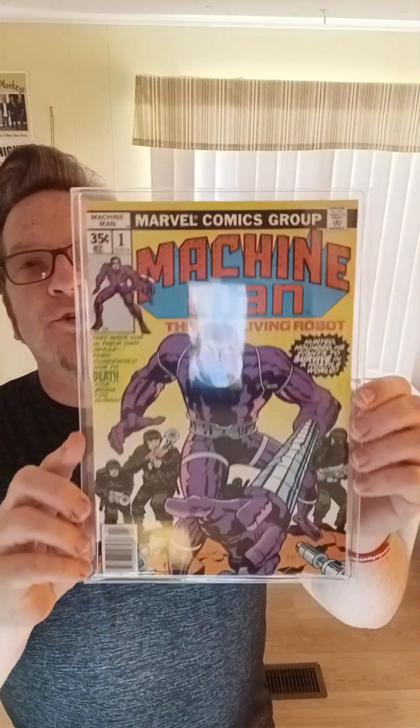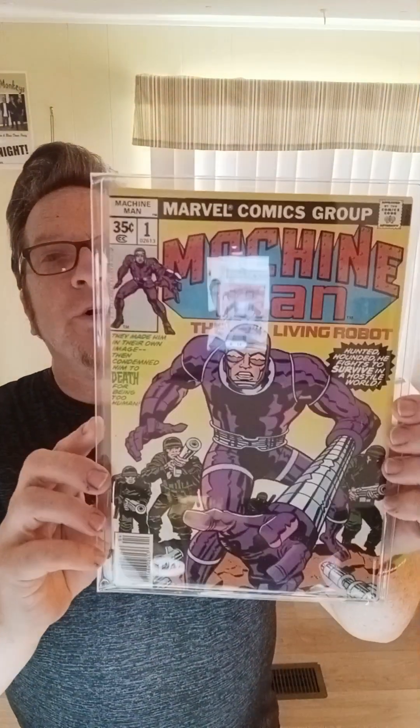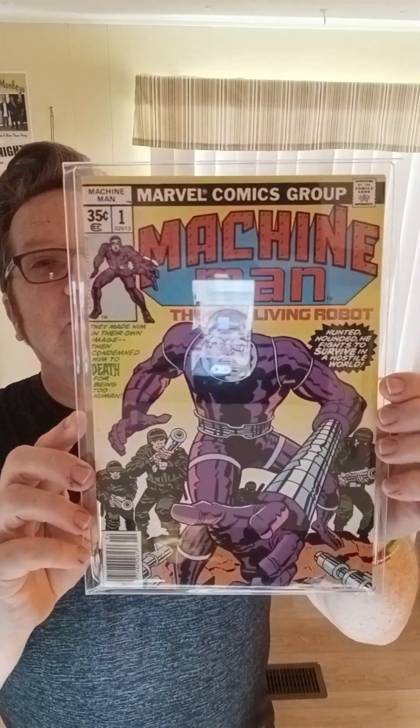Machine Man, number one — near mint minus. Again, I can't call anything near mint. Here's another Machine Man, number one — very fine slash near mint. Super sharp book, Jack Kirby cover of course. And another one — near mint minus is my grade on that.